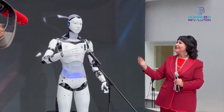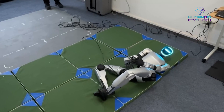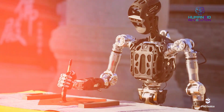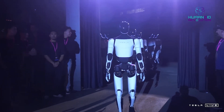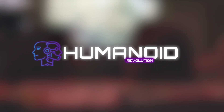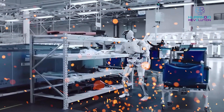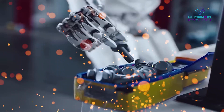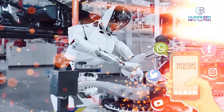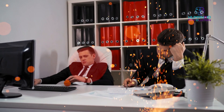Picture this: a humanoid robot, Iron, so advanced that it's putting workers out of their jobs — and Tesla's Optimus is a competitor. In a busy X-Peng factory in China, Iron is out there not drinking coffee to stay awake or using social media, but assembling electric vehicles rapidly. Isn't that the productivity we want on a Monday morning?